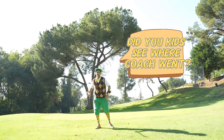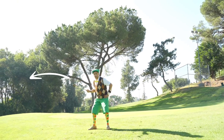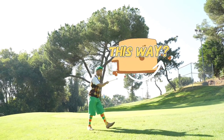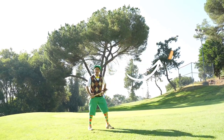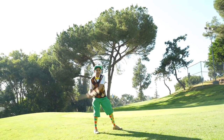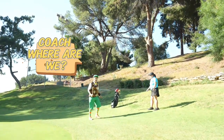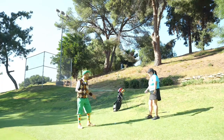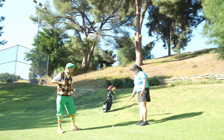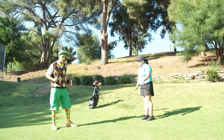Did you kids see where coach went? This way? No, the other way. No? This way? Yes, that way. All right, let's go golf. Come on, Eddie. Coach, where are we? We're on the fringe. The fringe is this short area of grass near the putting green. The fringe is near the putting green.